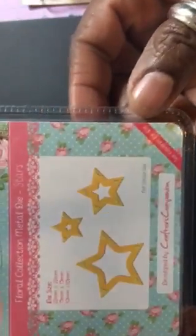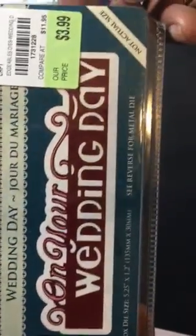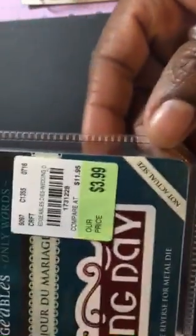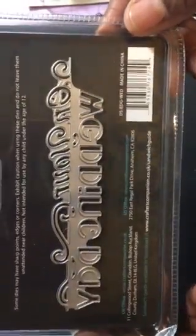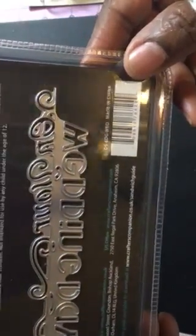This one is by Bee Bunny and these are stars — there's the SKU. And then this one is 'Wedding Day / On Your Wedding Day' — there's the SKU. I'll turn it over for the die — it's kind of like one of those edge word dies, which is kind of cool. I'm looking forward to using that.